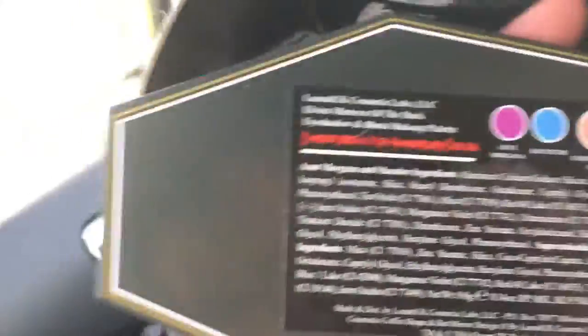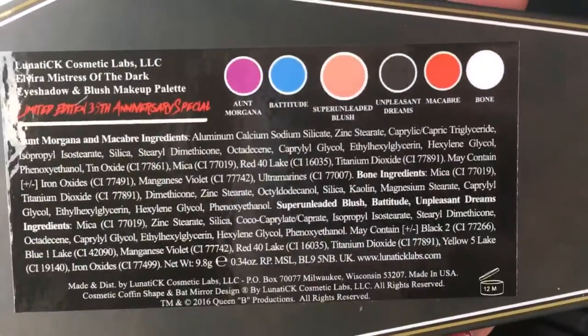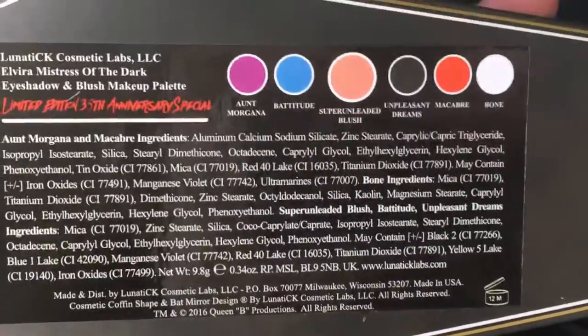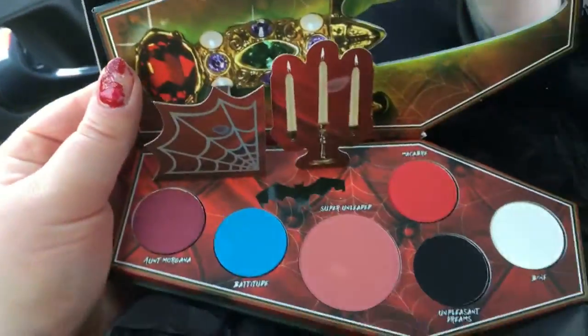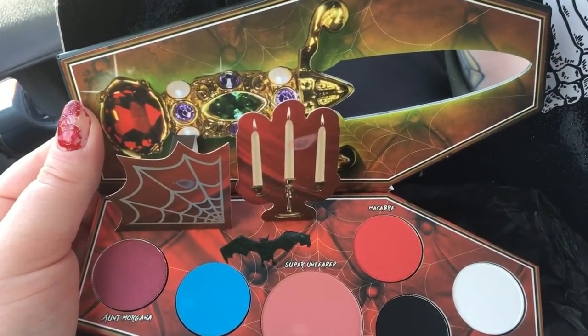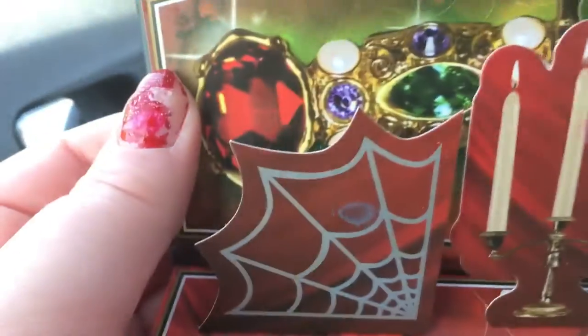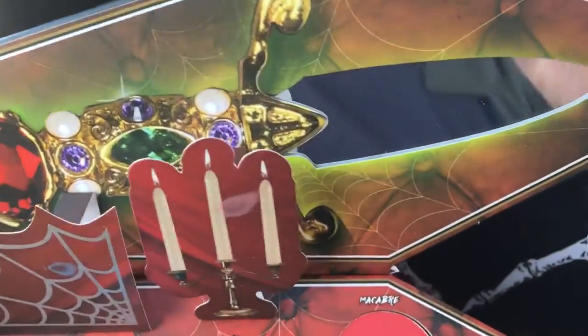It's a really cute coffin shape. We've got the colours here on the back — they look so pretty. I love the names as well. Picking her up... ta-da! Look at this, how beautiful. We have these adorable little pop-ups here — there's a cobweb and candlesticks. We've got this dagger and a mirror.